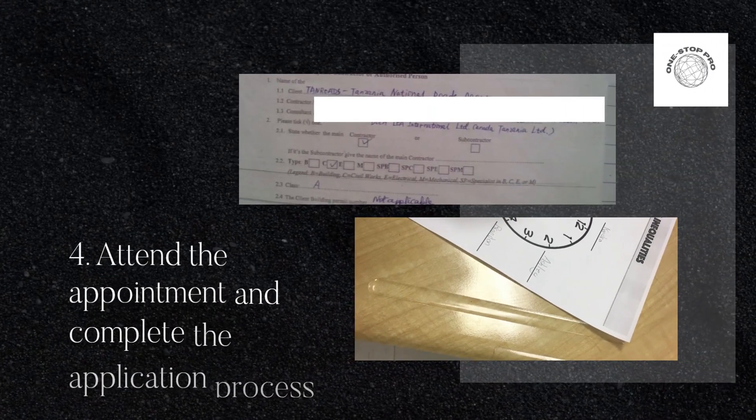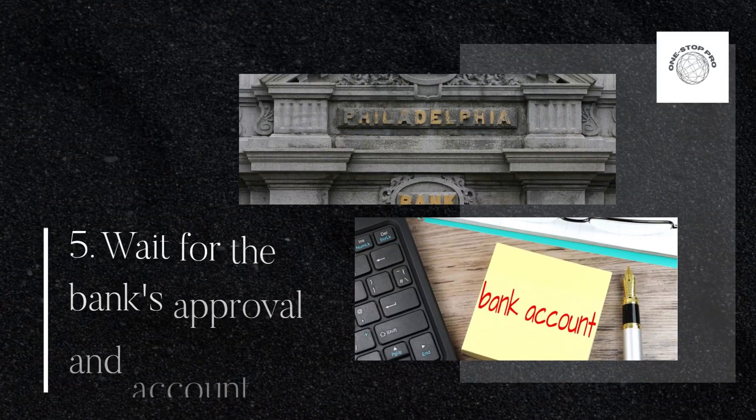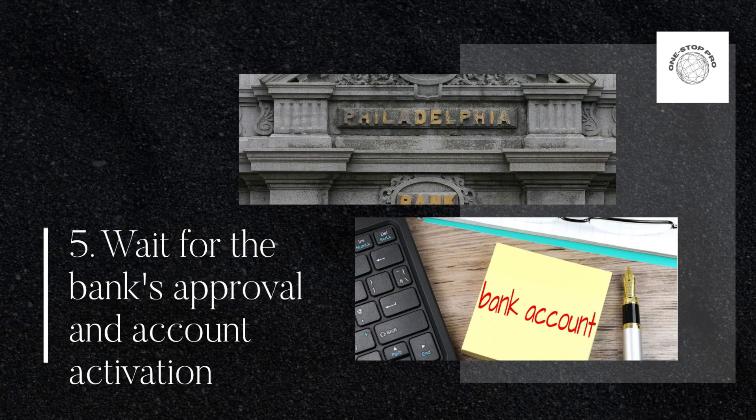Step 4: Attend the appointment and complete the application process. Step 5: Wait for the bank's approval and account activation.